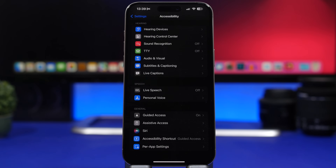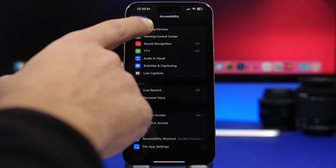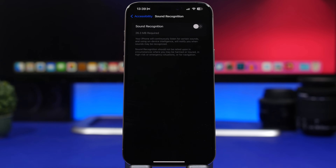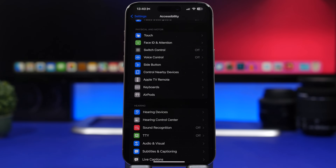Sound Recognition is another feature of iOS that might be useful in specific scenarios, but most of the time you probably won't need it. You can find it under Accessibility Settings. If you have it turned on but don't actually need or use it, make sure you switch it off.